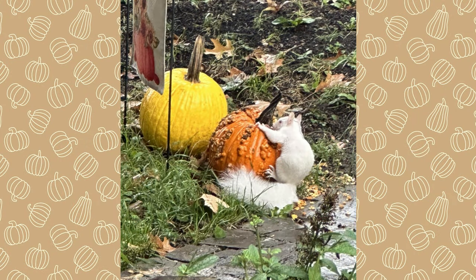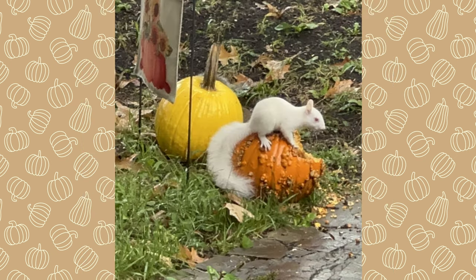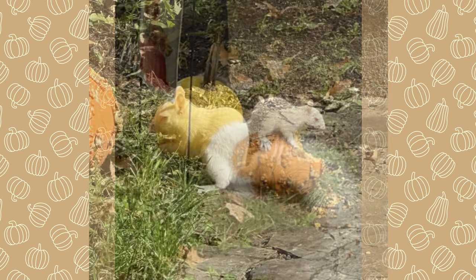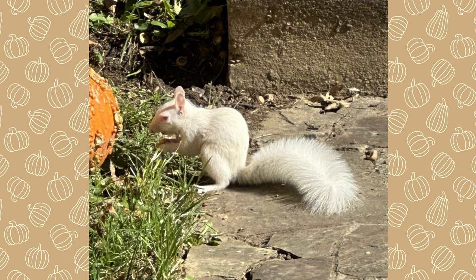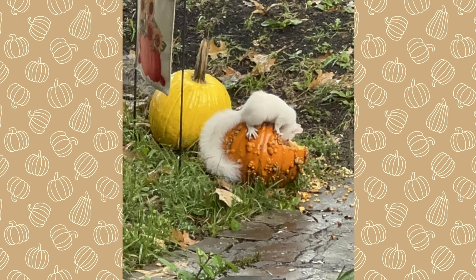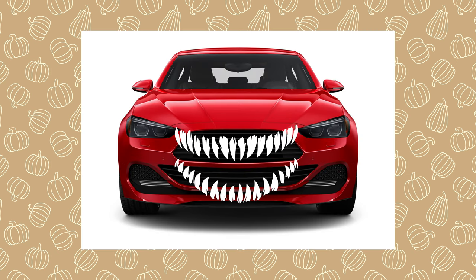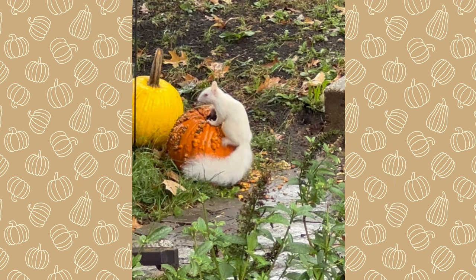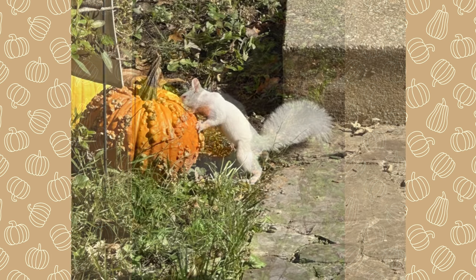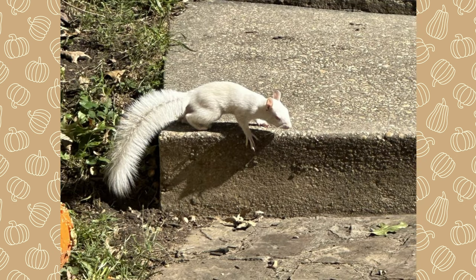You would think that selective pressures would strongly disfavor a white coat on a squirrel, since it makes the animals so easily visible to predators. In our cities and suburbs, though, natural predators are usually scarce. In these areas, the number one predator of the eastern gray squirrel is the common car. A white coat will stand out more against gray or black pavement and is therefore more visible to drivers, perhaps lowering the risk of a strike.